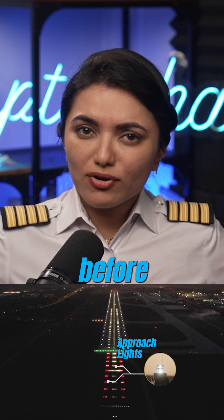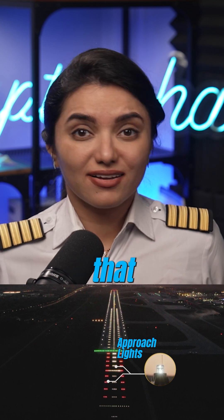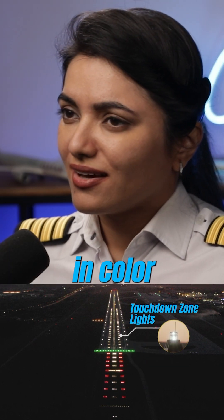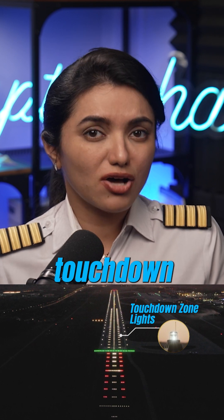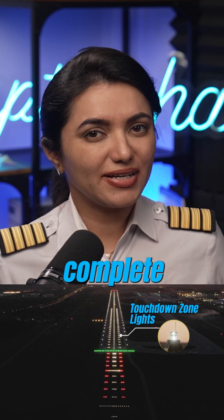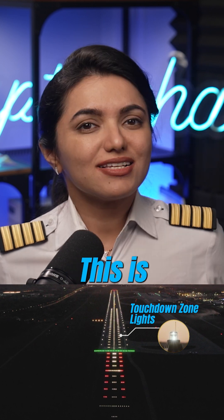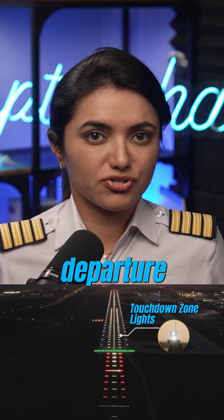The approach lights, which are before the threshold, are red and white in color to identify that it is not safe to land there. Touchdown zone lights are white in color to identify the safe zone up to which the landing touchdown must happen in order to complete the landing roll within the remaining distance available on the runway. This is subject to aircraft weight and weather conditions at the place of destination and departure.